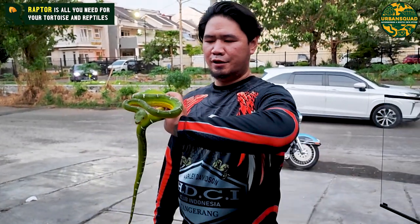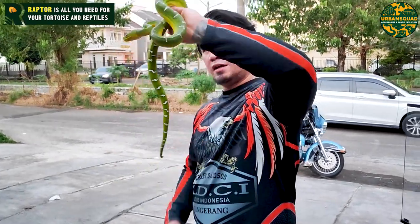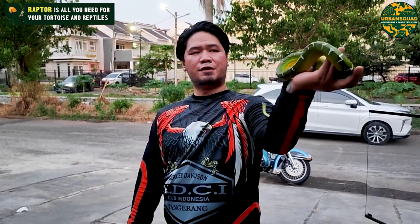Ini tidak berbisa, guys. Jadi so far di Urban Squad kita tidak pernah main yang berbisa. Yang lebih semi-semi friendly.